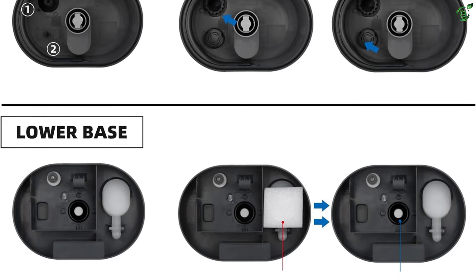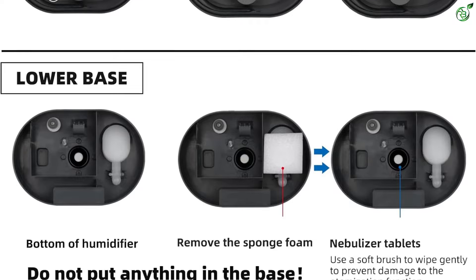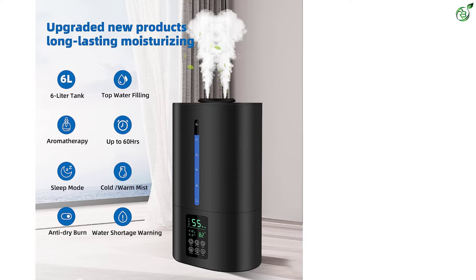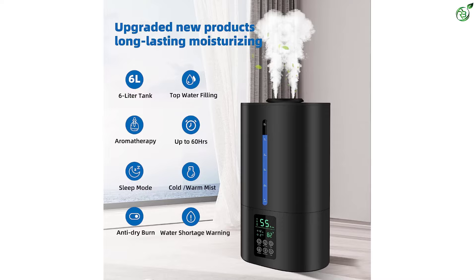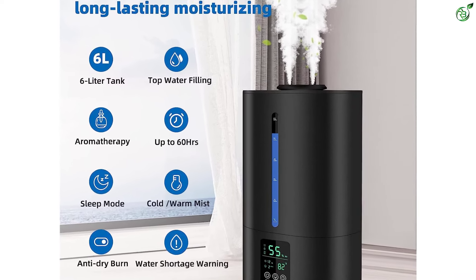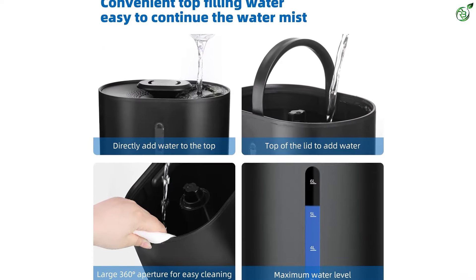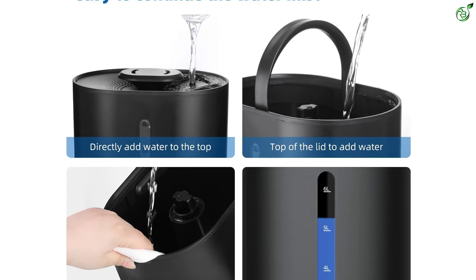The adjustable mist levels and 360-degree rotating nozzles provide even humidity distribution in any direction. The humidifier features a sleep mode with a dimmed LED screen for undisturbed sleep, and an anti-dry burn function that shuts down humidification when water levels are low to prevent damage. The Coolfuku 6L Humidifier also doubles as an essential oil diffuser, thanks to the included essential oil tray.